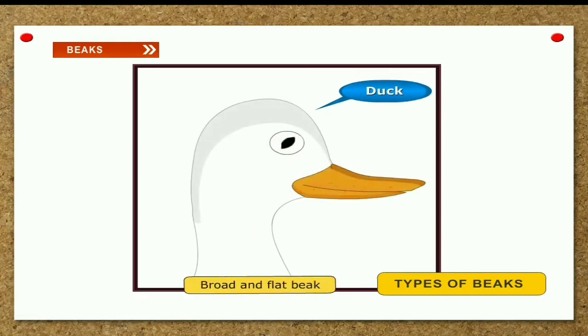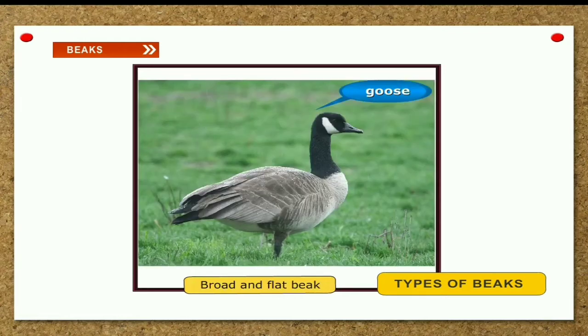Broad and flat beak. Duck and goose have a broad and flat beak with tiny holes. When they take muddy water with insects in their beak, the muddy water flows out from the tiny holes, leaving behind plants and insects inside the beak.